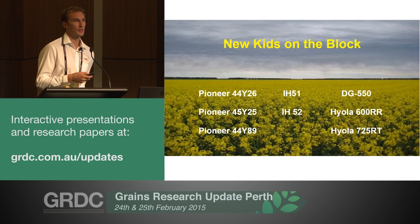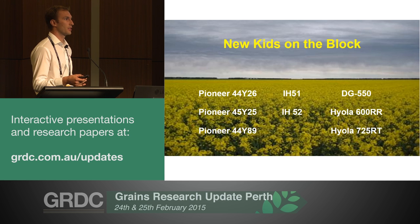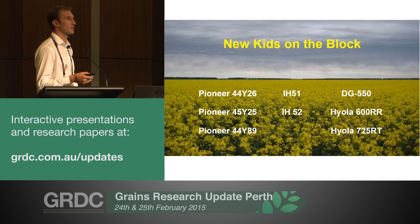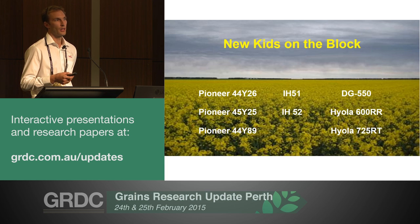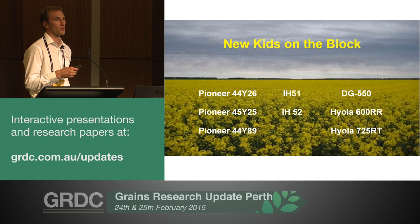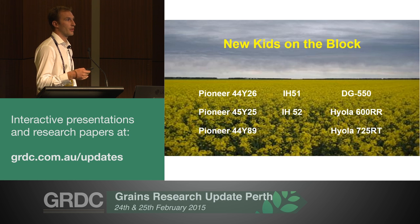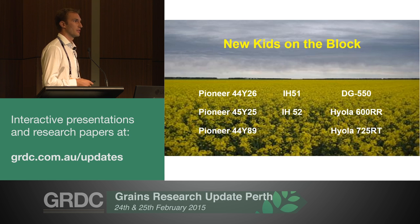Hyola 600 is a very long season line and needs a full season to reach its full potential - if it shuts off, it will be punished a little bit. A particular trait it has is that it's quite vigorous and has very good rates of recovery. The Aniaba site this year had quite a bit of sandblast and it was noted to be one of the better performing varieties in terms of recovery. At that particular site it was the highest yielding variety, and on top of that we had late finishing rains, which tended to favour the long season varieties.